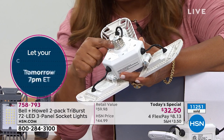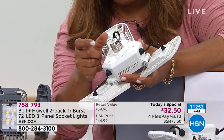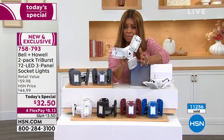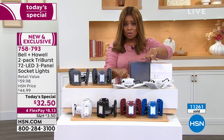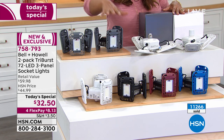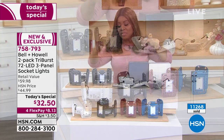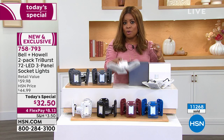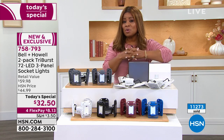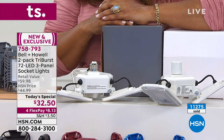This works exactly the way your traditional light bulb does — just screw out the old bulb and screw this in. The white has been the most popular today; if you want white, hurry. We also have gray-black, black-white, and the red-blue combination. This is the lowest price we found — these sell in stores for about $30 each, so for just $2.90 more we give you a second one, on FlexPay over four months.